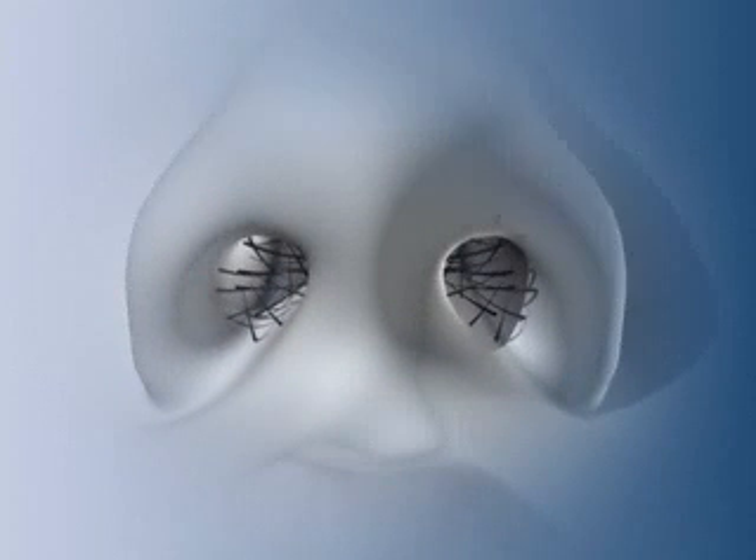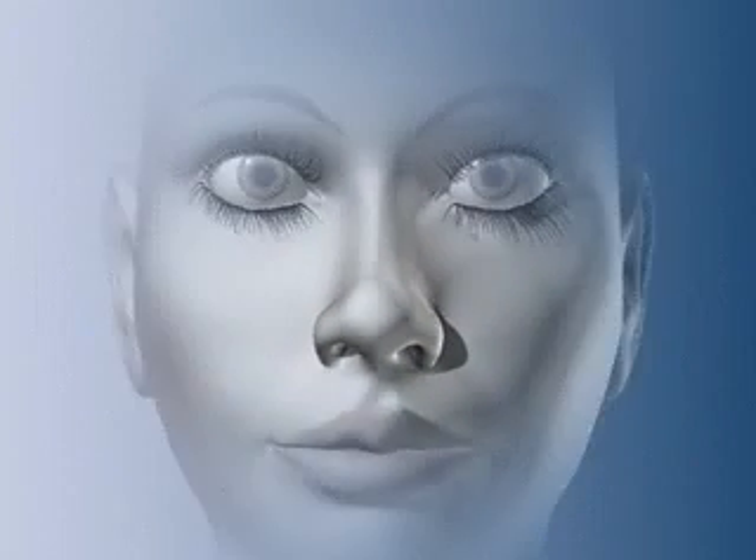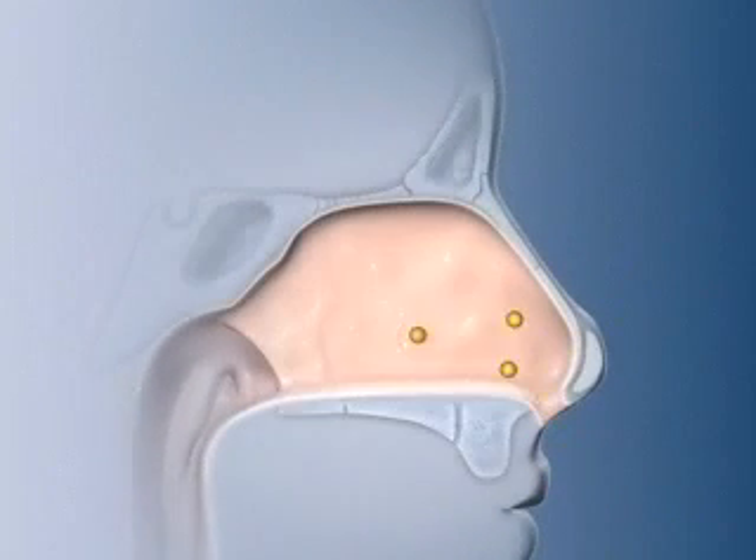The anterior nares, or nostril, is guarded by a collection of long, bristle-like hairs that prevent large airborne objects like insects from entering the nose. Smaller particles, like pollen and dust, flow past the hairs and are trapped in a layer of sticky mucus that covers the internal lining of the nose.